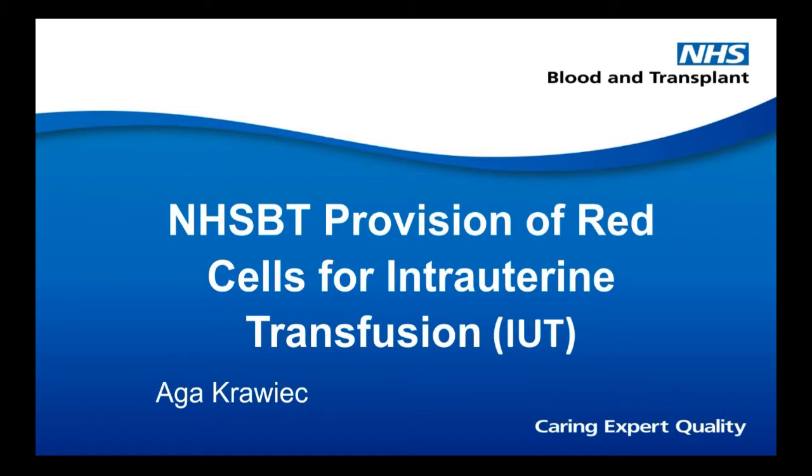Aga Krawiak is going to talk about the provision of red cells for intrauterine transfusion. She is an IBMS trainee currently working as the manufacturing team supervisor at NHSBT in Manchester. Her daily duties involve managing the team and preparation of specialist products according to current specification and guidelines within the required timescales and quality standards.